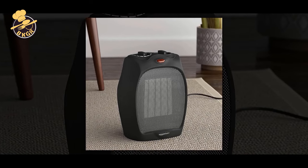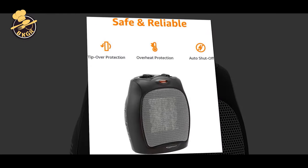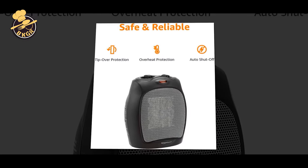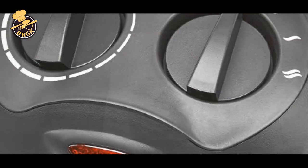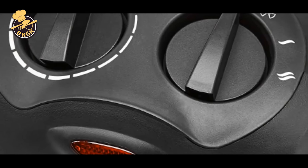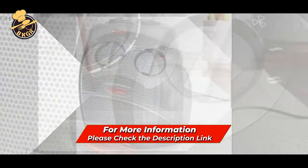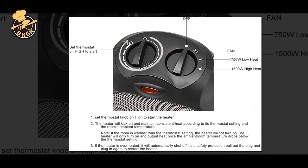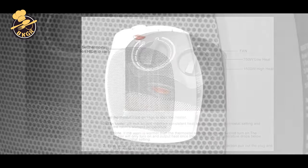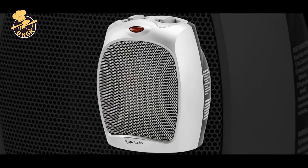The adjustable thermostat control allows you to monitor and maintain the ideal room temperature. A power indicator light lets you know when the product is powered on, and the tip-over switch with automatic shut-off and overheat protection protects the unit from overheating and accidental damage. A carry handle makes it easy to transport this heater from room to room, with a convenient built-in cord wrap for easy storage. This heater is not for use in bathrooms, laundry areas, or other high-humidity rooms.